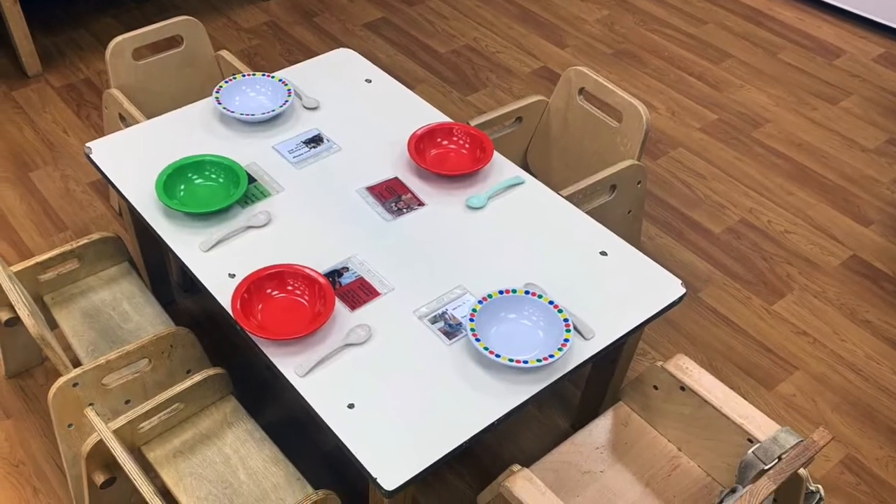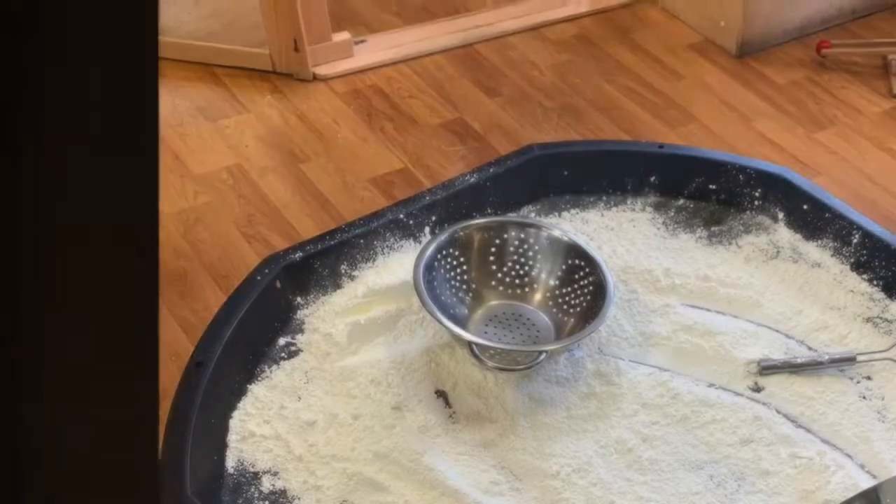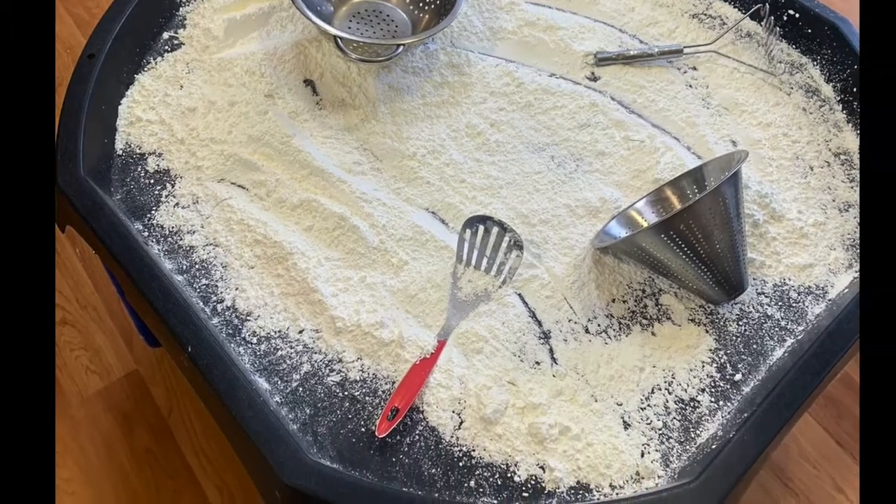Even at this age we begin to encourage independence at meal times, supporting the children where needed. All activities are set at a low level, enabling all children to have the same access to learning.